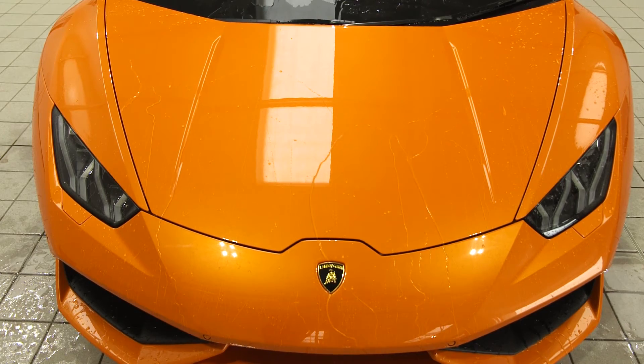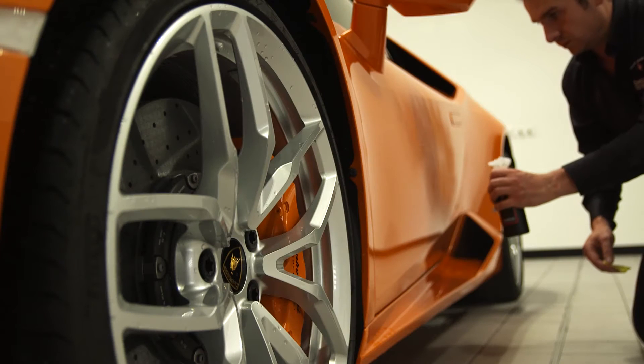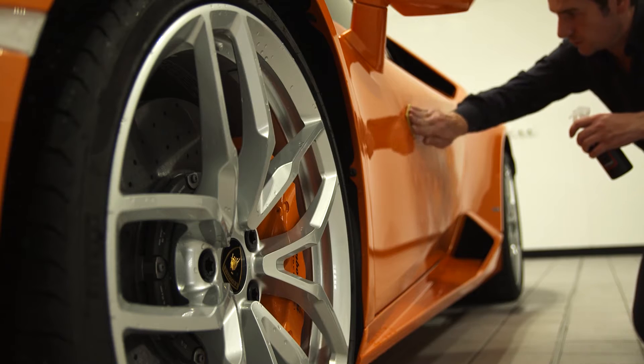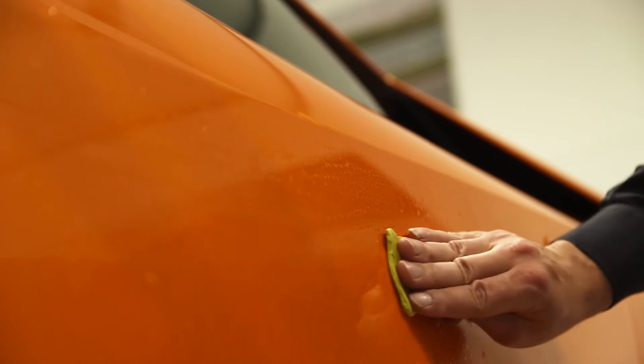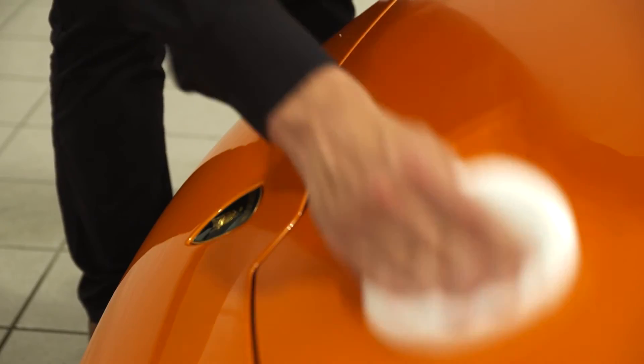Let's have a look at some of the key stages of the protection process. This part of the process is called claying. This removes all surface contaminants from the paint work — tar, tree sap and natural fallout — leaving a silky smooth surface ready for the next step, which is paint cleansing.